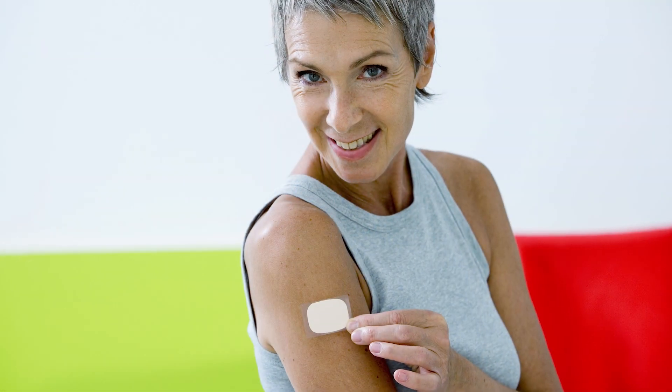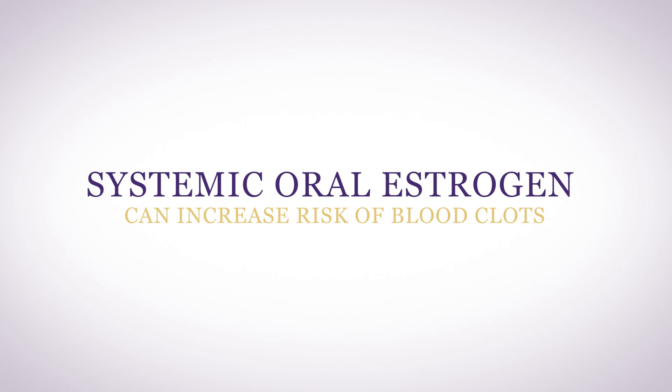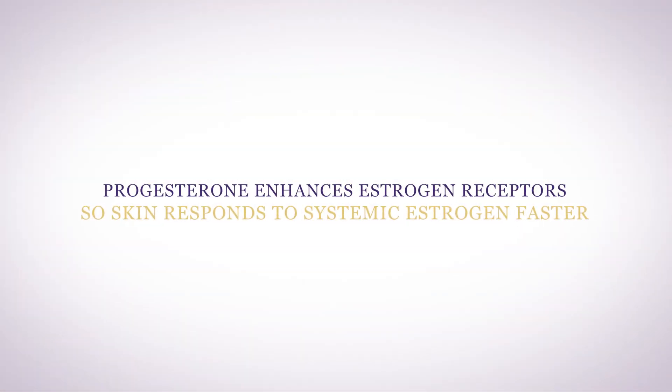By systemic, I prefer to use transdermal or sublingual, not oral. Systemic oral estrogen can increase your risk of blood clots. Always when using estrogen, I recommend you use progesterone, as it helps to diminish the growth factor effect of estrogen for those cells that are outgrowing their welcome, like tumor cells. Progesterone also enhances estrogen receptors so that your skin responds to systemic estrogen faster.